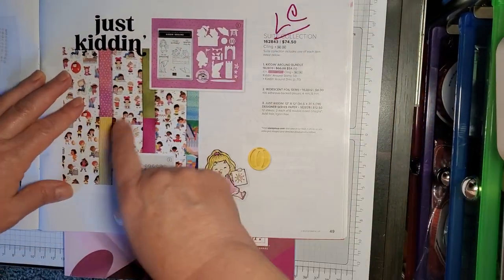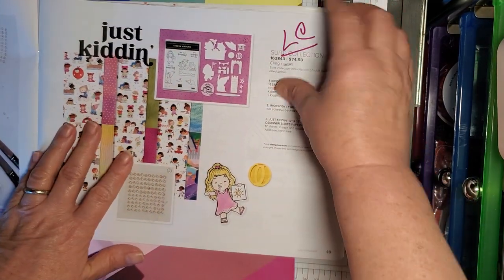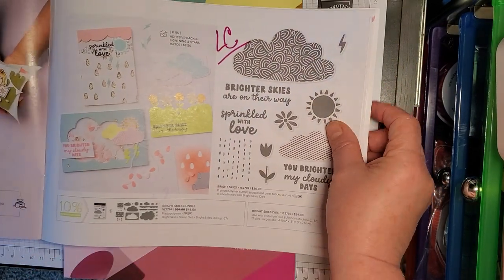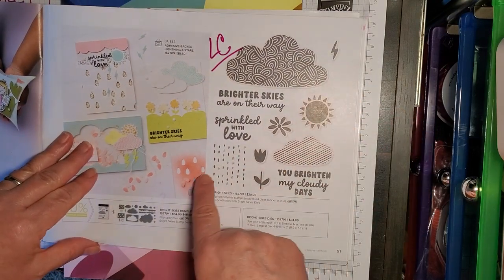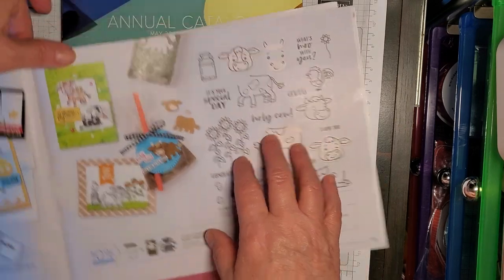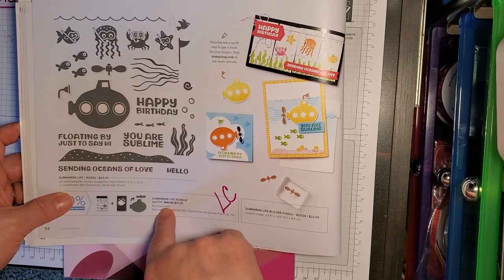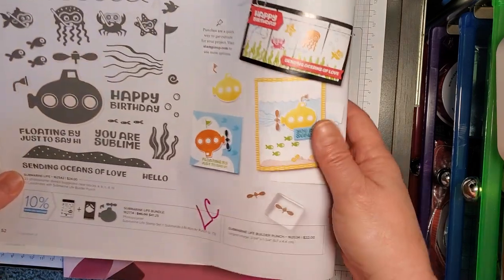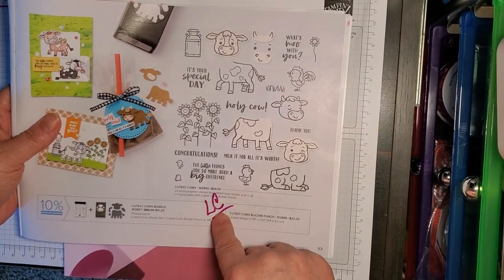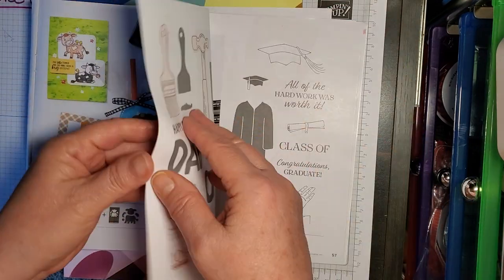Just Kidding — paper, gems, stamp set and die set — all on the Last Chance list. Brighter Skies stamp set and dies — Last Chance list. The Submarine Life Bundle, stamp set and Builder Punch — on the Last Chance list. Cutest Cows Bundle, stamp set and the Builder Punch — on the Last Chance list.